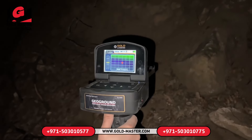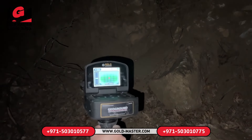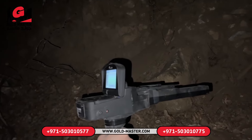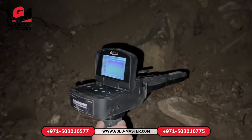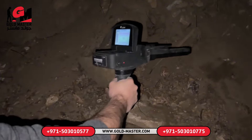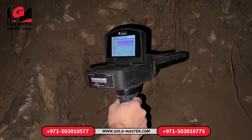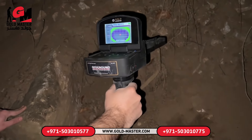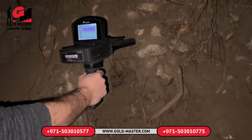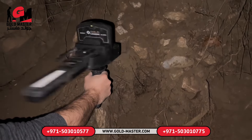Now the metal detector will lead us to the treasure. We'll follow the metal detector. When the metal detector finds the treasure, it will turn around and inform us. We are in a very mysterious place. Very ancient civilizations lived in this region. We are looking for the remains of these civilizations. The metal detector is receiving very strong signals at this point — probably a very valuable treasure.